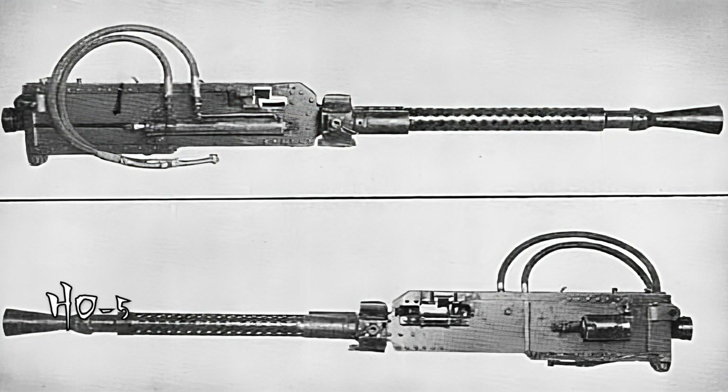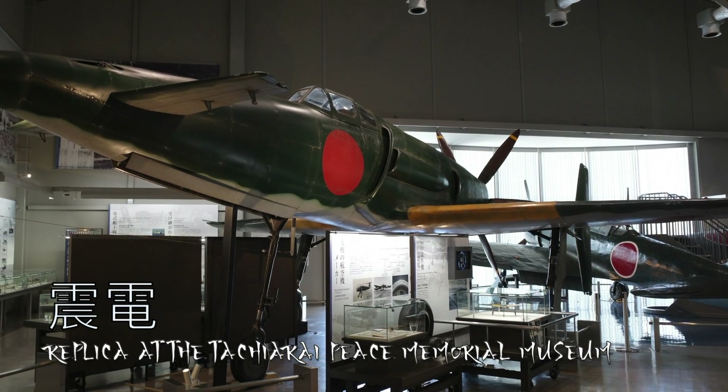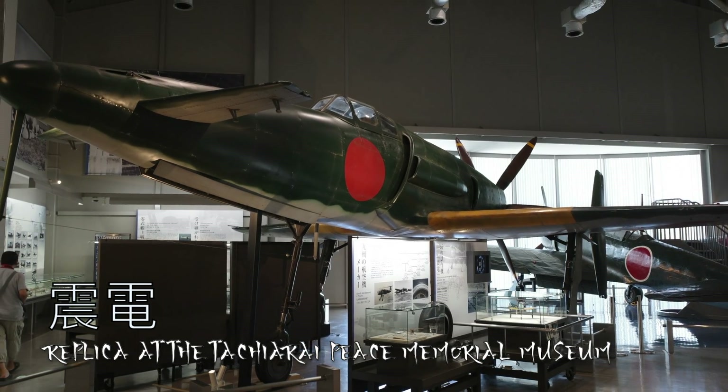This craft was designed to take down American bombing aircraft. To do this, it was equipped with four 30mm Type 5 autocannons in its nose. The weight of these cannons actually helped to balance the weight of the engine and propeller in the back. These cannons also fired at around 450 rounds per minute, making this craft very powerful for the time.